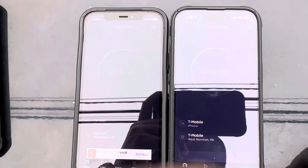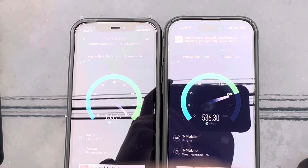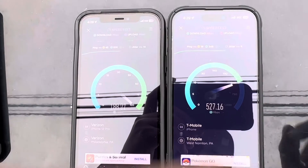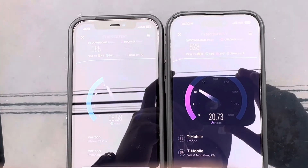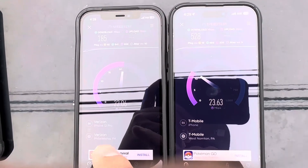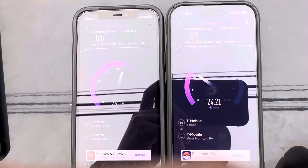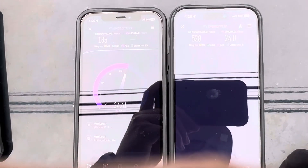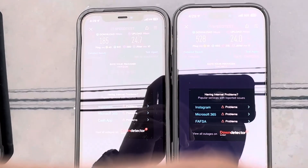There we go, both at the same time guys — 19 ping from T-Mobile. Just look at T-Mobile completely trashing Verizon. Like I said, Ultra Capacity Ultra Wideband N77 and N41. Verizon: 43 ping, 10 jitter. T-Mobile: 19 ping, 5 jitter.